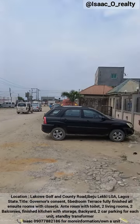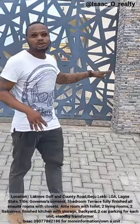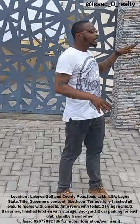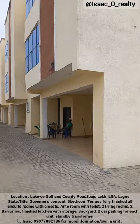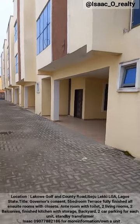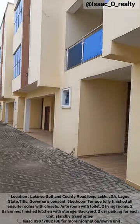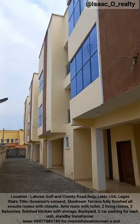Hello wonderful investors, this is Isaac from Oreality and we're live here at Lacquerway Golf and Country Road in Lagos with this wonderful offer. Title: Governor's Consent. All ensuite six units of five-bedroom terrace, fully finished. It has an ante-room with toilet, two living rooms, all rooms ensuite with closet, two balconies, finished kitchen with store and backyard. This property also has a standby transformer.